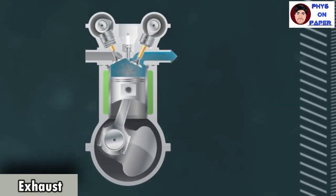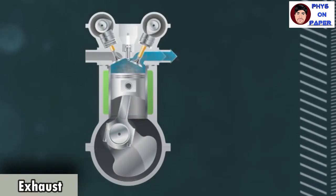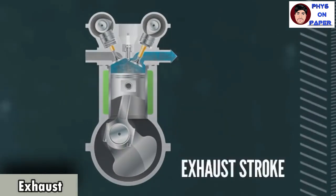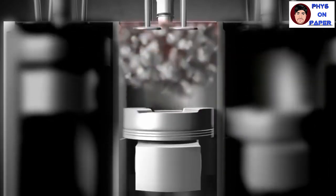In the exhaust stroke, the outlet valve on the left will open to let out the exhaust gases pushed out by the returning piston, during which the piston would move up and down twice.